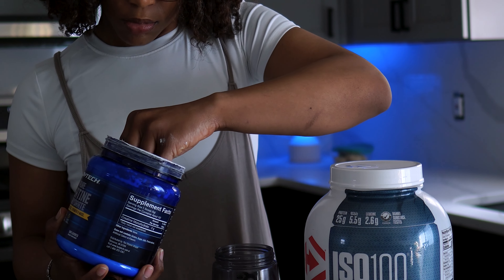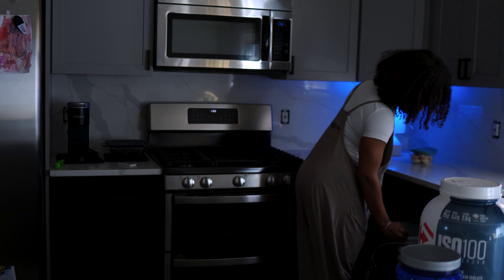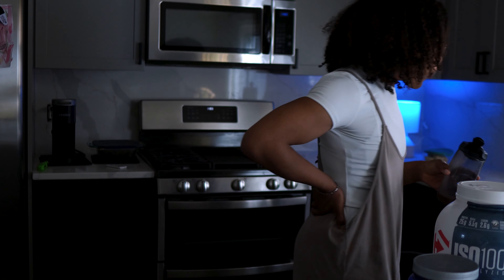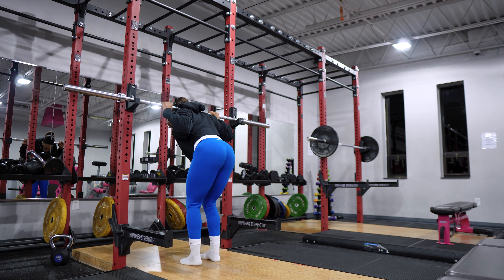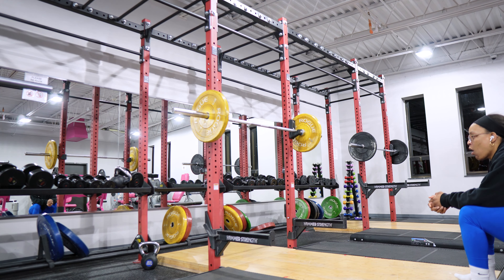Creatine is like my holy grail when it comes to my fitness journey. I love creatine. When I first started my squat cycle, I needed something to help me because I found that I was sore every single day. So I went to my brother and said I'm sore every day from working out, and I don't know how I'm supposed to recover successfully if I'm squatting every day — at that time I was squatting six days a week. He was like, do you take creatine?